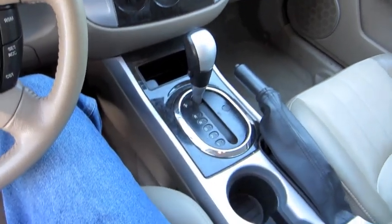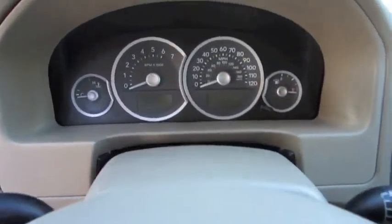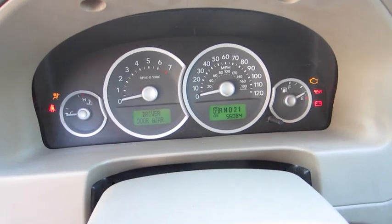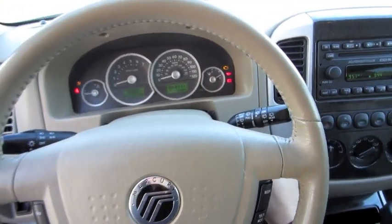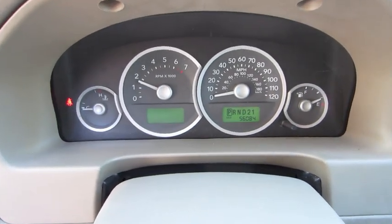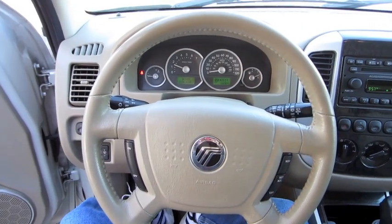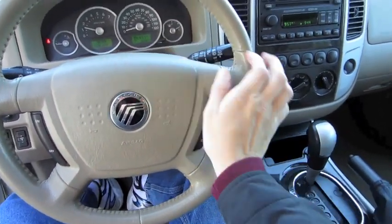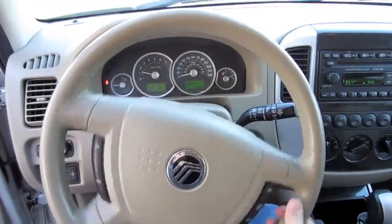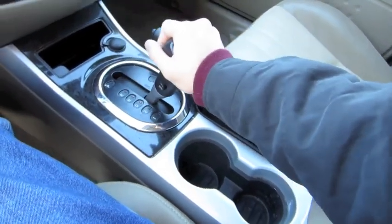The Mariner is based on the Ford Escape. This one has 56,000 miles. It fires right up. You've got a leather-wrapped steering wheel and a four-speed automatic gearbox with overdrive.